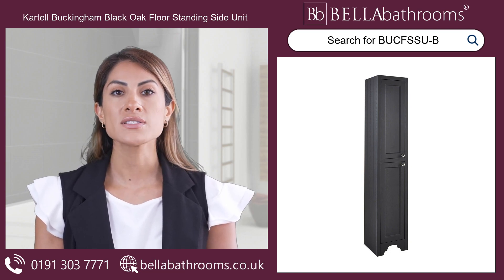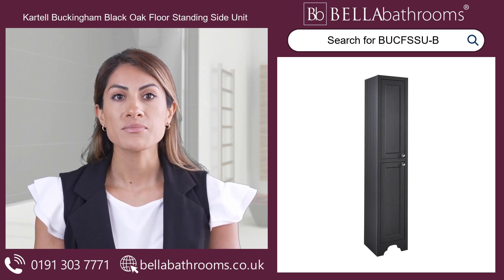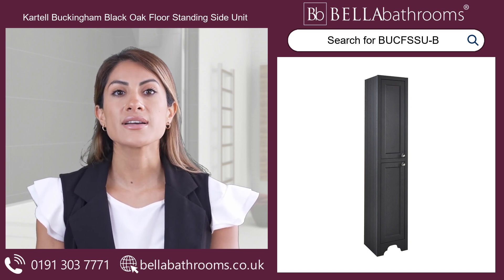The four spacious shelves offer ample storage for all your bathroom essentials, while the traditional handles add a final flourish of authenticity, completing the unit's period-perfect look.